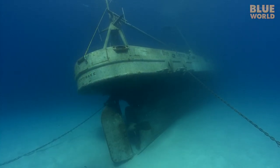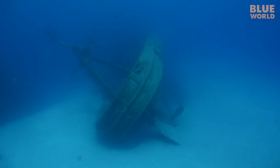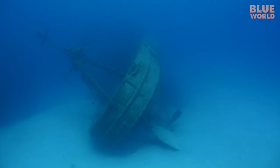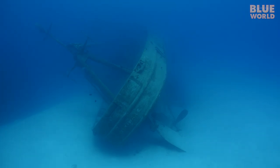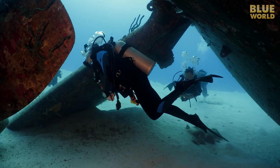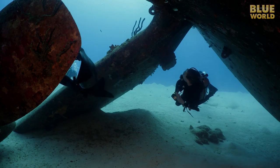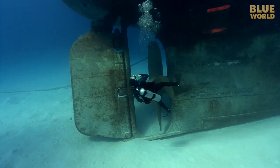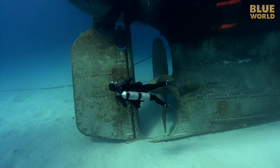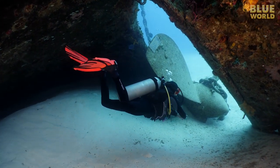Originally, it was nearly upright, but after eight years of storms, the wreck has tipped on its side. The family and I sink down and start exploring at the stern, checking out the giant propeller. Back when Jake and I dove here, the prop was completely out of the sand, but now the ship has settled so much that one blade of the prop is completely buried.